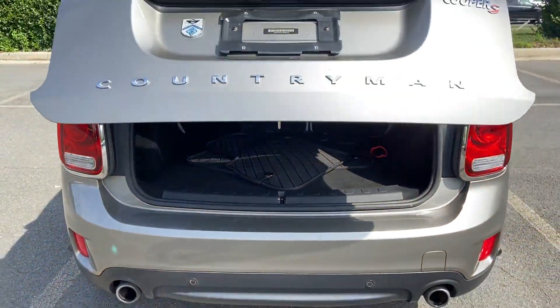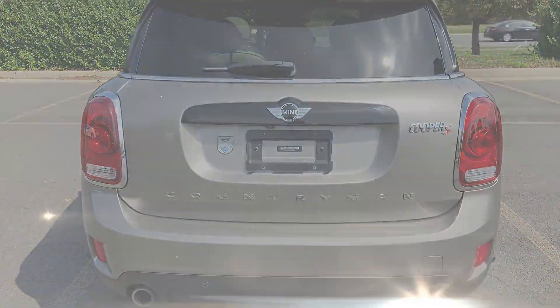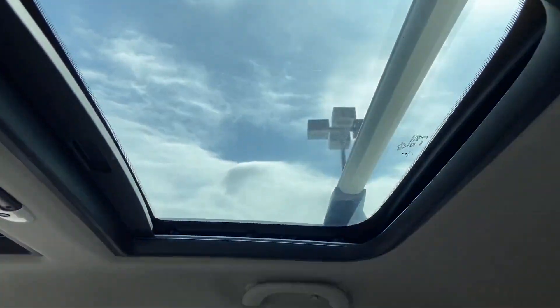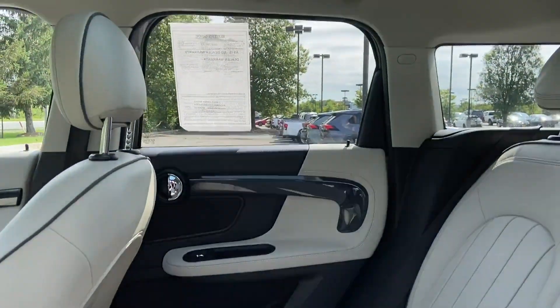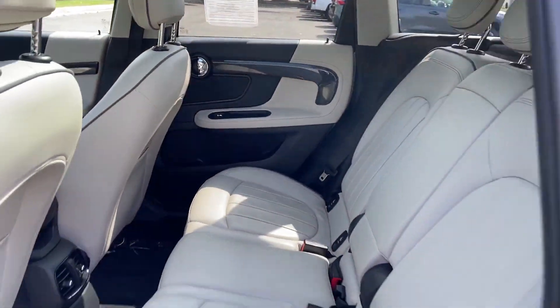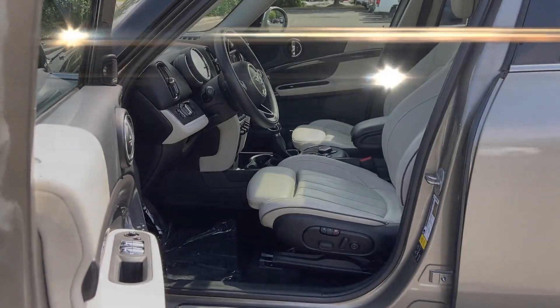Its sensibility is matched by a spread of extra features which include turbocharged engine, multi-zone air conditioning, all-wheel drive, parking aid sensor, heated side view mirrors, moonroof, backup camera, pass-through rear seat, rain-sensing wipers, and Bluetooth. The open road is calling!